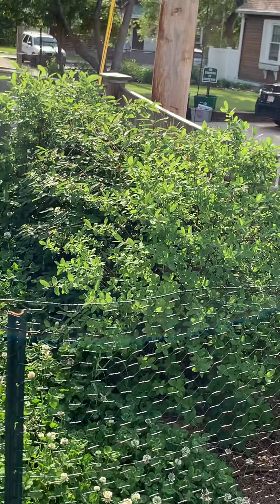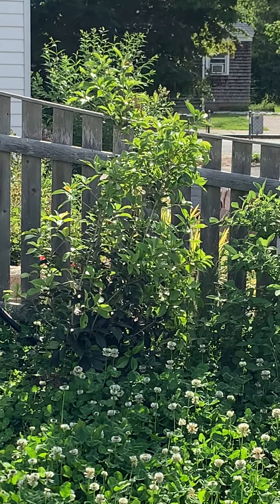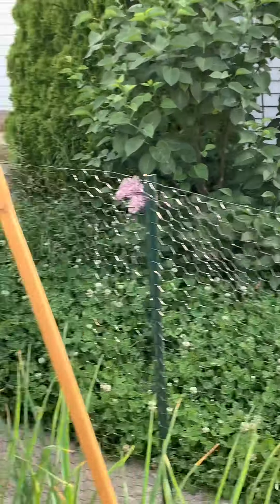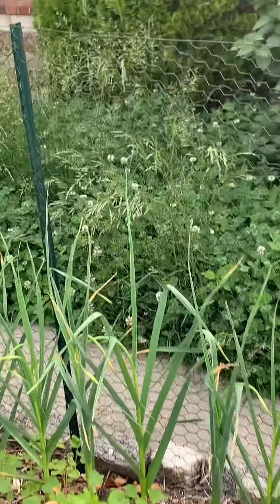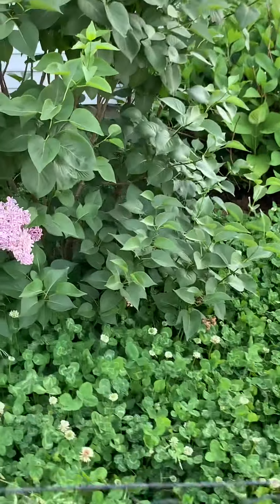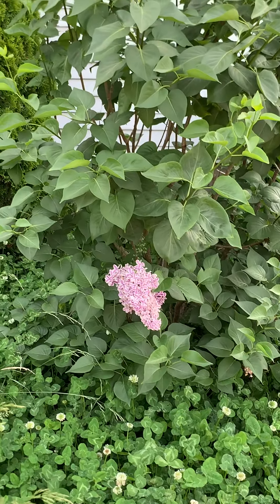Those are yesberry bushes — they're a superberry. That right there is a tea olive, which is a very fragrant shrub that reminds me of my grandmother. This lilac is only in its second year of blooming, but it's getting nice and big, and I just love that pretty bloom.